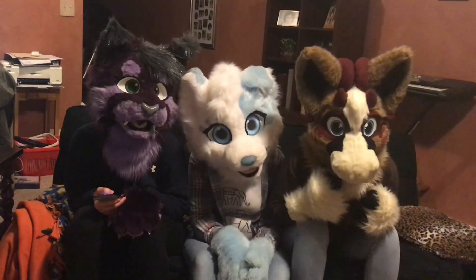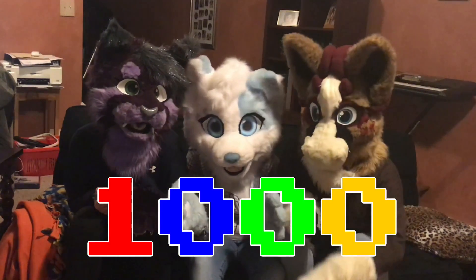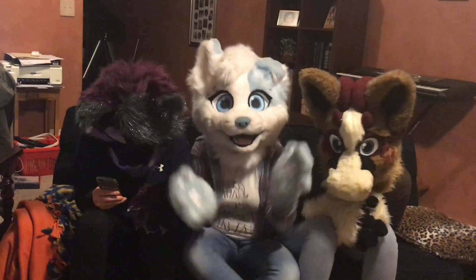Hello everybody! Just wanted to say thank you for a thousand subs. It means so much to us and we never thought we'd get here this fast. So let's jump into the video!